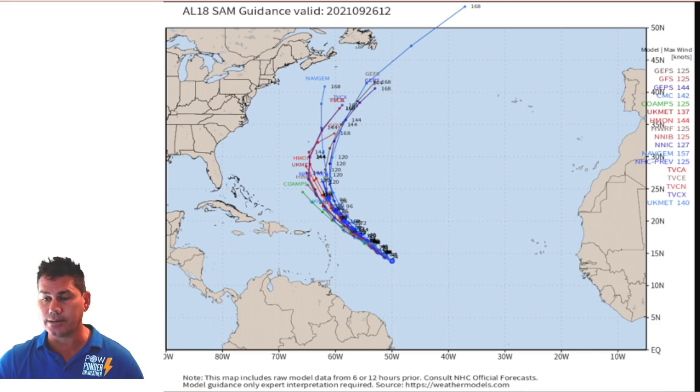So let's take you through the scenarios. Here's all the latest ensemble and model guidance right now. It has Sam safely out to sea — it's got the trough coming in faster. With the trough coming in faster, it builds and kind of repels Sam and pushes it off out to sea. So that is definitely a good sight to see. This is still a week away because it's only moving at eight miles an hour. It's only going to be here about day five, and that's day seven — next Sunday. So this is still a long ways away.